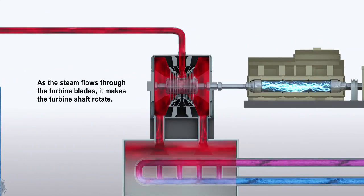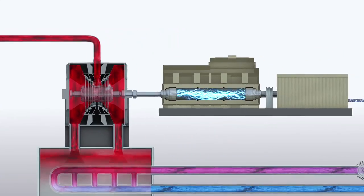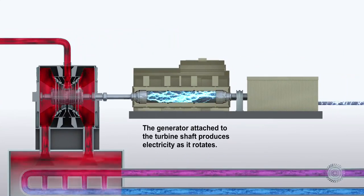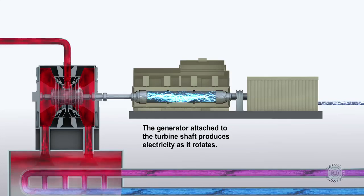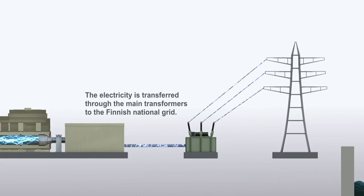As the steam flows through the turbine blades, it makes the turbine shaft rotate. The generator attached to the turbine shaft produces electricity as it rotates. The electricity is transferred through the main transformers to the Finnish national grid.